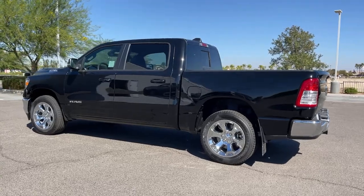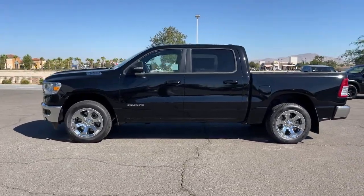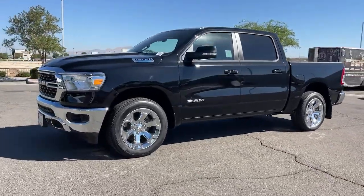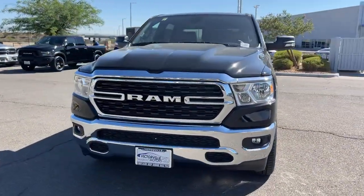Electronic stability control, aluminum wheels, Bluetooth connection, leather steering wheel, traction control. Get the truck that's both strong and comfortable to drive — get into the Ram 1500.